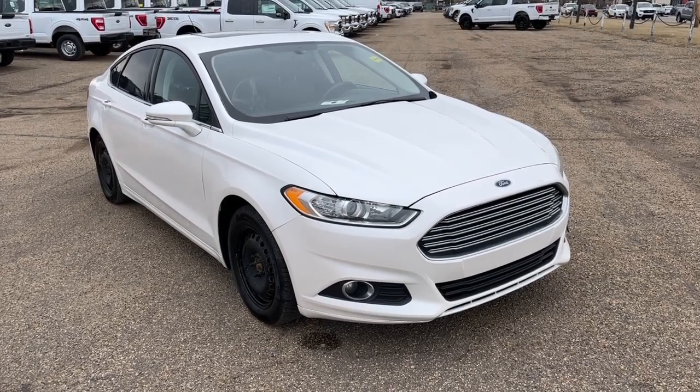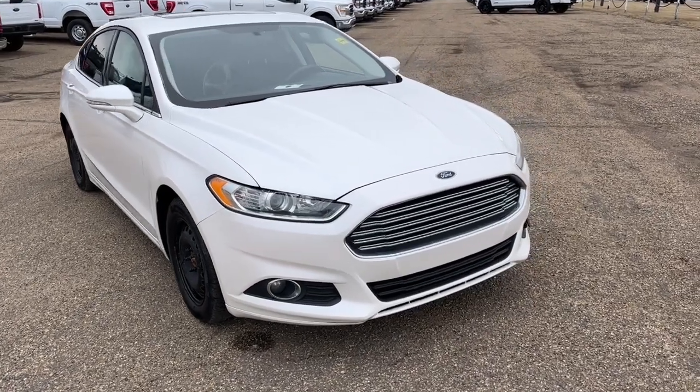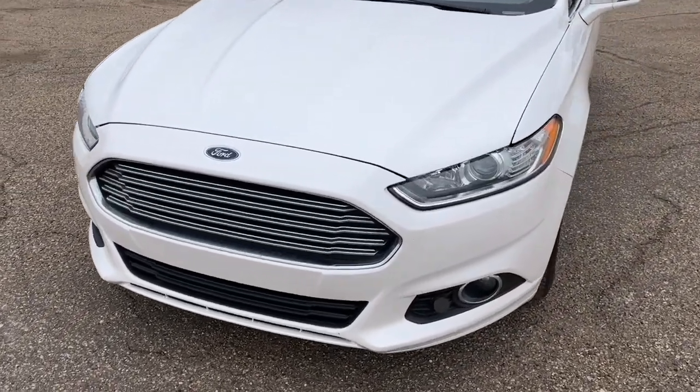Hey, it's Noe here at Freedom Ford, showing this 2016 Ford Fusion SE. This vehicle is all-wheel drive and it comes equipped with a 2.0-liter ECO 4-cylinder motor and an automatic transmission.